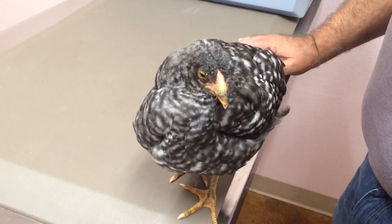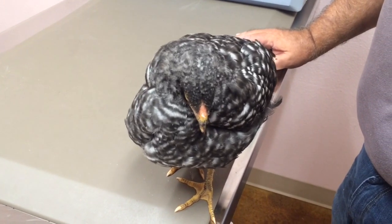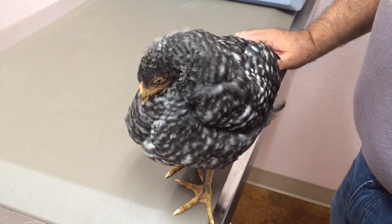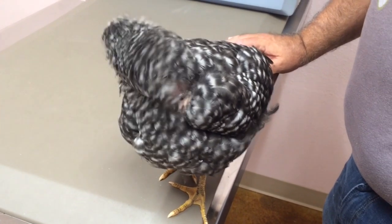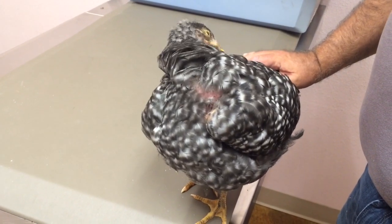That keeps the danger of anesthesia from being a problem. Other than that, so far so good. Dad, I'd like to recheck her in about a week — we'll get a swab in there, make sure we get these organisms under control and have beaten them, and then we'll take it from there.